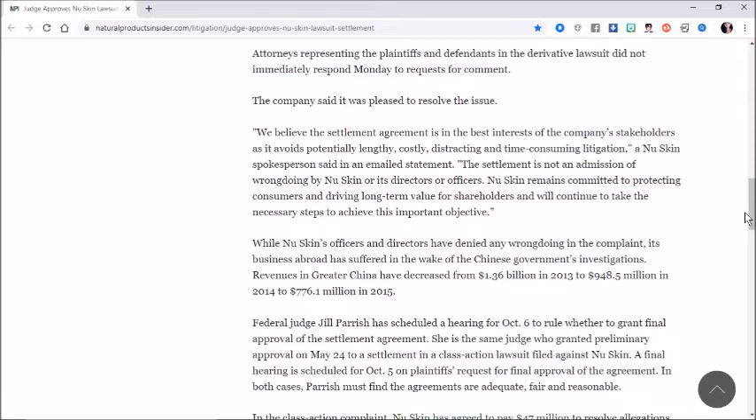The settlement is not an admission of wrongdoing by NuSkin or its directors or officers. NuSkin remains committed to protecting consumers and driving long-term value for shareholders. While NuSkin's officers and directors have denied any wrongdoing, its business abroad has suffered in the wake of the Chinese government's investigations. Revenues in Greater China decreased from $1.36 billion in 2013 to $948.5 million in 2014 to $776.1 million in 2015. Well, that's the best news I've read all day.